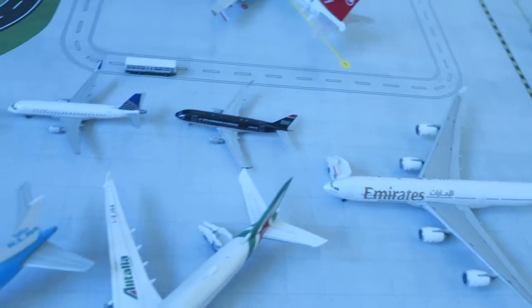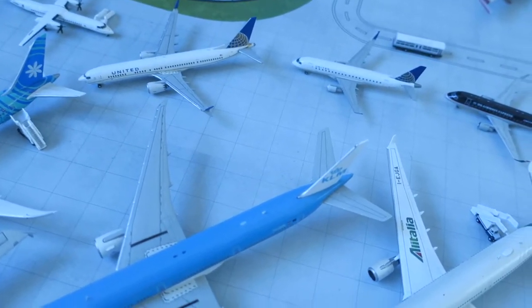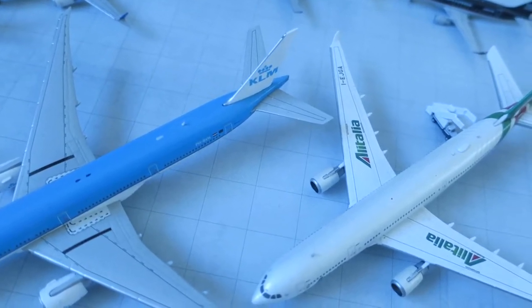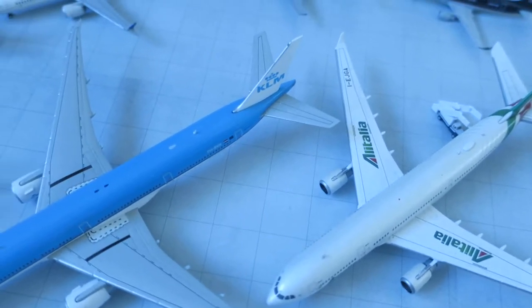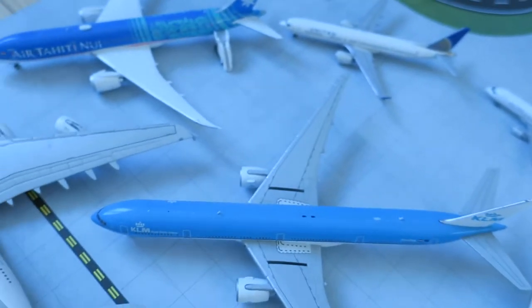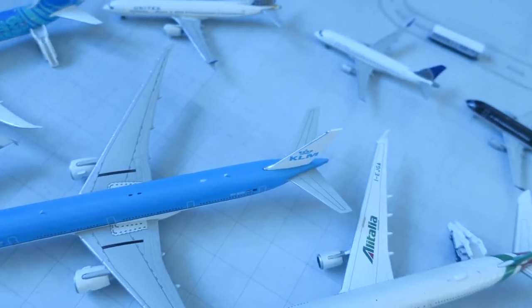So I came up with the idea of not just showing those aircraft that I have, but showing them on the mat with a bit of movement — not much, but a bit of movement. So here we are. I'm going to try to say a bit of a story about each aircraft, if there is any story about it.